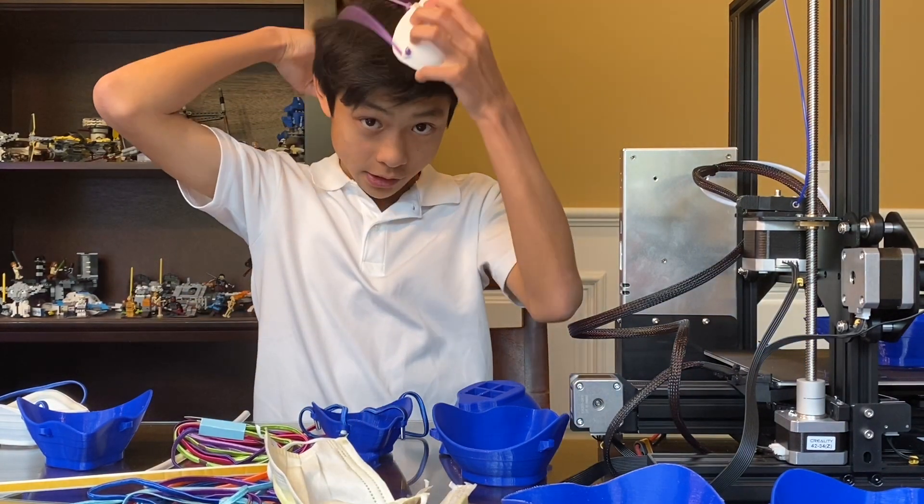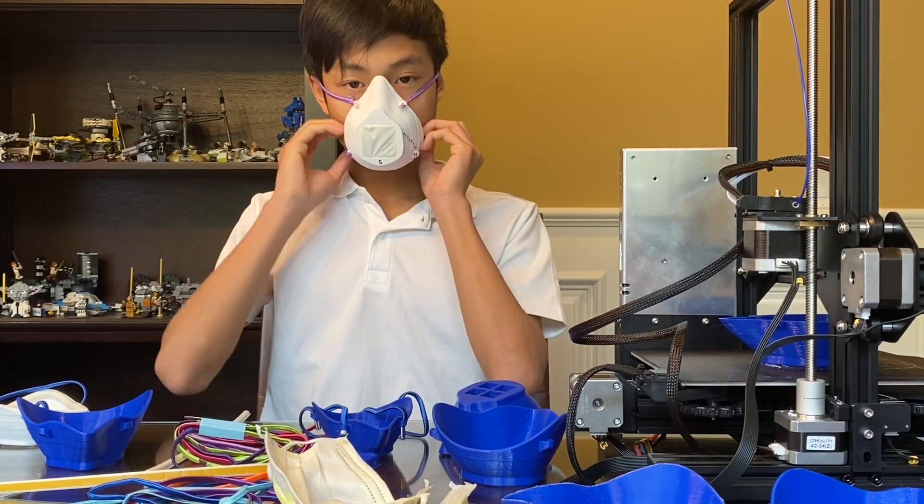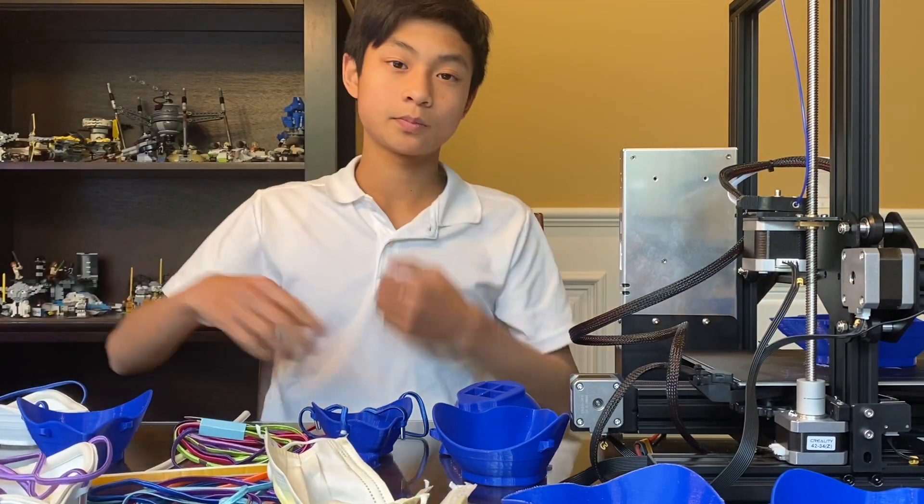And then you put the mask on like so. We're really excited — thank you.